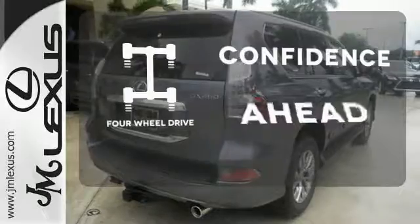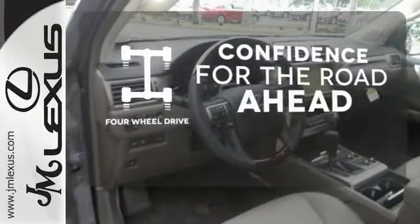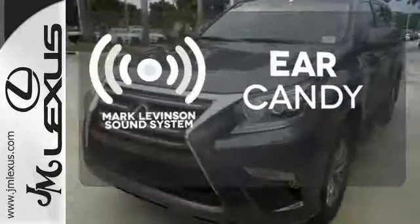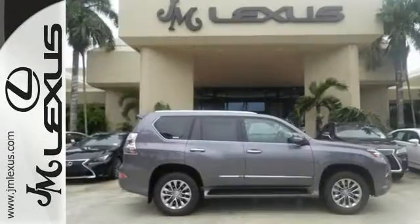You wouldn't head to the job site without all the right tools — be prepared with four-wheel drive. Mark Levinson's sound system gives you a rich listening experience. Who knew such a luxurious SUV could be so tough?